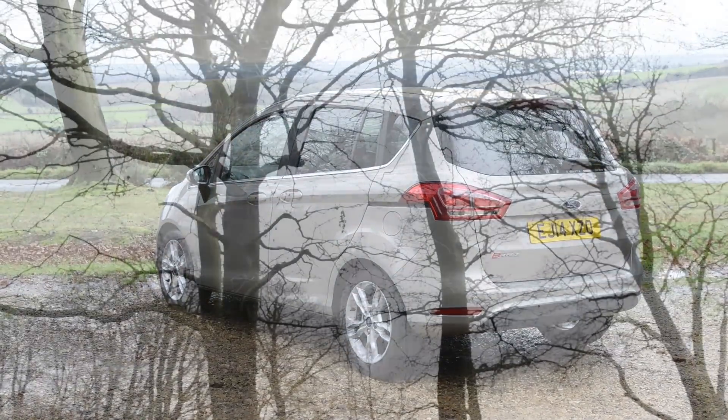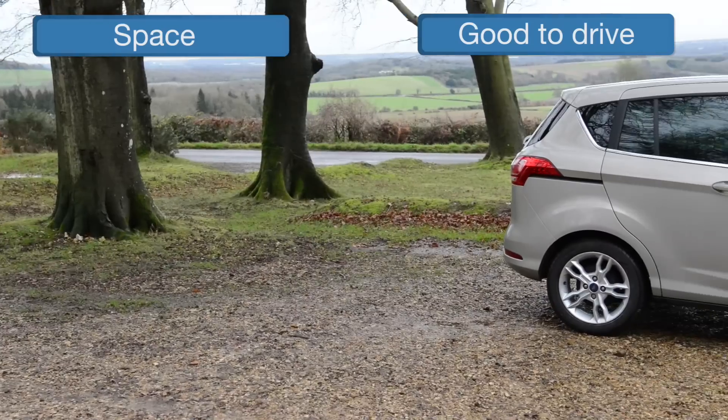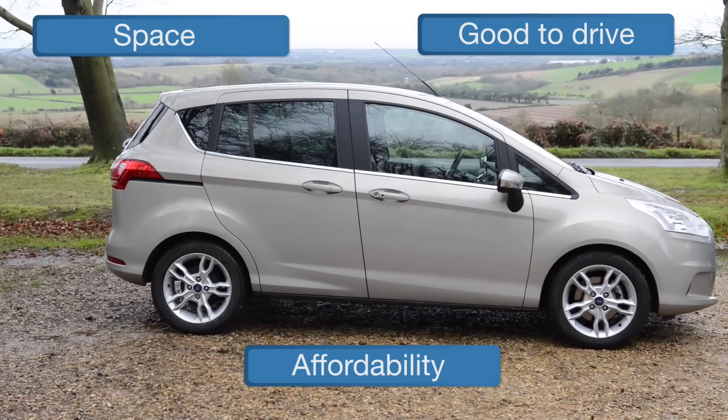So that's what makes the B-Max stand out from the crowd, but is it a class leader? To find out, we'll assess it in the areas of space, drivability and affordability before settling on an overall score out of 10.